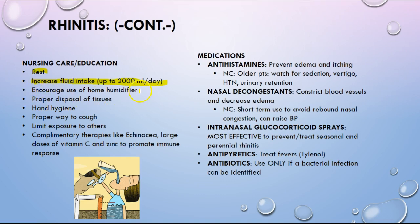Encourage the use of home humidifiers to help keep nasal passages humidified, because sometimes patients may have thickened mucus or dryness which can lead to epistaxis. If it creates an environment for bacteria, that is typically when a viral infection can transition into a bacterial infection. Proper disposal of tissues, because again this is droplets — hand hygiene, proper ways to cough. Teach patients to cough like a vampire with their arms across their face, not into their hands. Try to limit exposure to others.